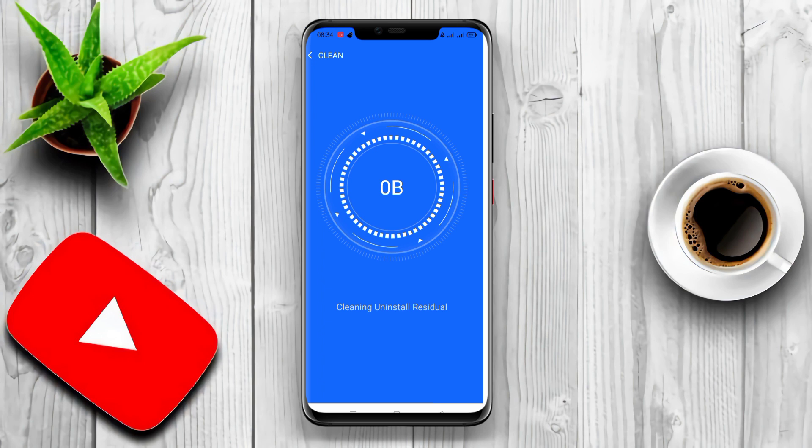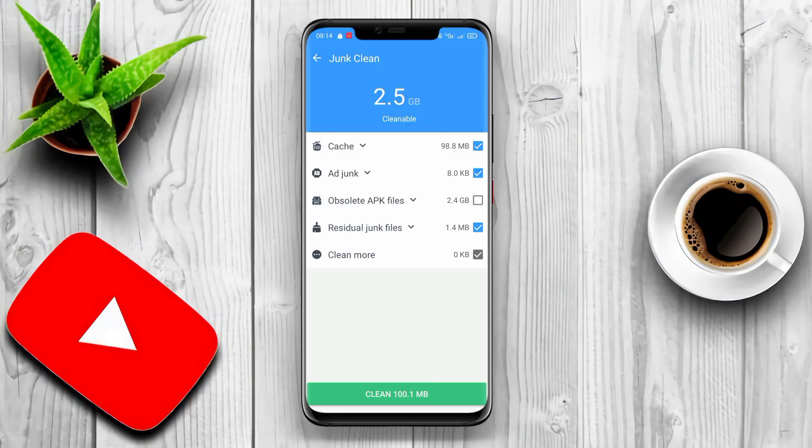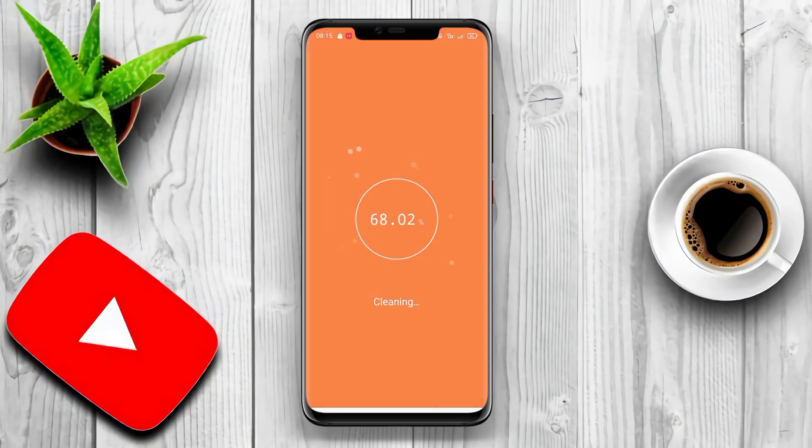By using the three best Android junk cleaner apps for HP that we have presented, you can easily clean up digital junk that disturbs the performance of your HP. Hopefully this information is useful, and thank you for watching this video.